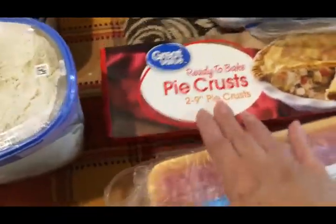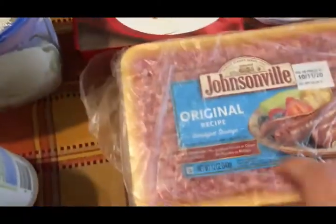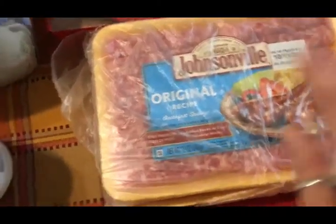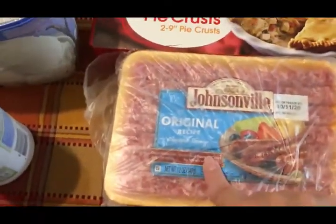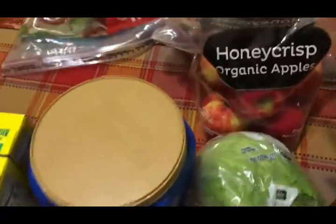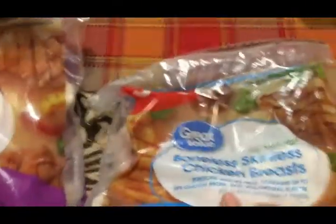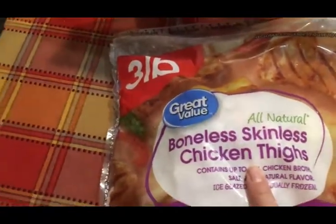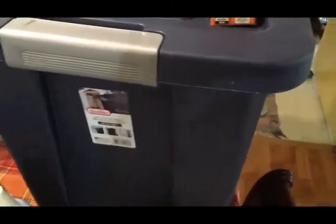I picked up a pie crust — I'm probably going to make a chicken pot pie. I got two packages of Johnsonville breakfast sausage links, which are so good. I got a two-pound package of organic Honeycrisp apples, a three-pound bag of boneless skinless chicken breasts, and a three-pound bag of boneless skinless chicken thighs.